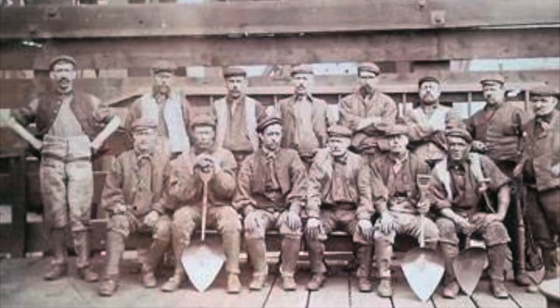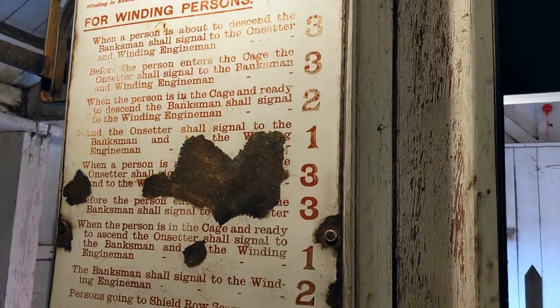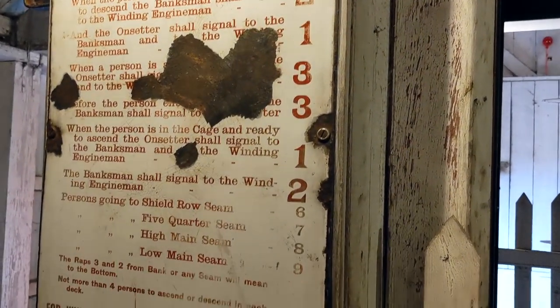Working class bait, coal miners edition. Lunch is usually the best part of the day at work, and it was no different for the coal miners and their animals down the pit, 500 metres below the surface.